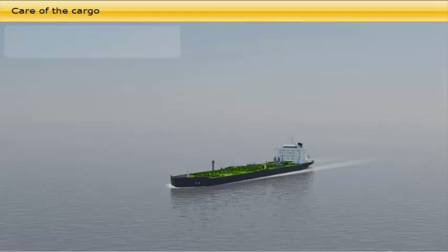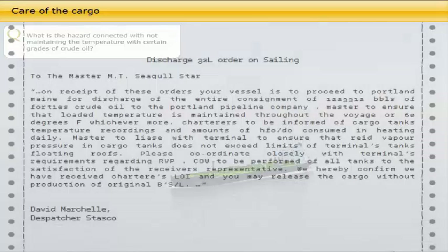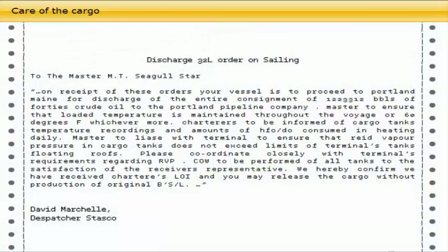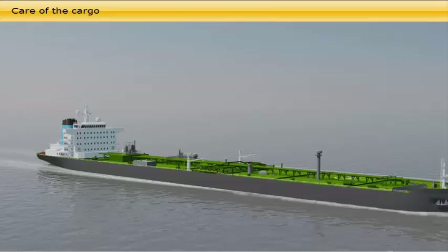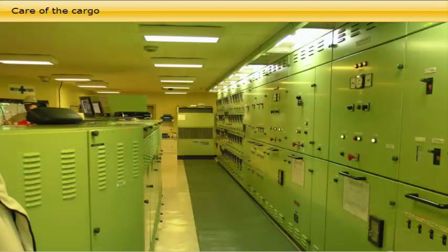Know the physical reaction of the cargo. What is the hazard connected with not maintaining the temperature of certain grades of crude oil? Some waxy grades of crude oil may require heating during the laden voyage. This is a demanding task where the pump man will be heavily involved in frequent temperature measurements and adjusting the heating. Some charterers require regular information on the cargo temperature and water cut content during the laden voyage. If the temperature is not maintained, there is a hazard that the wax and heavier components will separate out of their suspension in the crude oil and be difficult to pump out later, leaving large residues in the tank bottom.